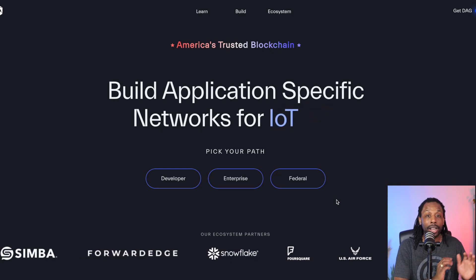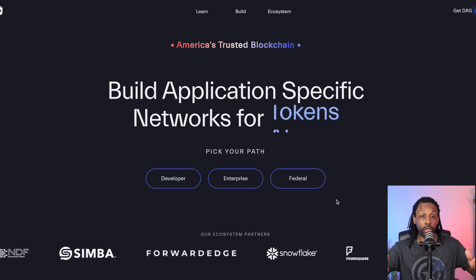This isn't a 'go buy Constellation' — this is 'go research Constellation.' Hit me in the comments if you have any questions, more dialogue, or more videos that need to be made. My name is C Will with the Passive Income Network. I appreciate you all for tapping in. Make sure you hit that like button, subscribe if you haven't already, and I'll see you on the next video.